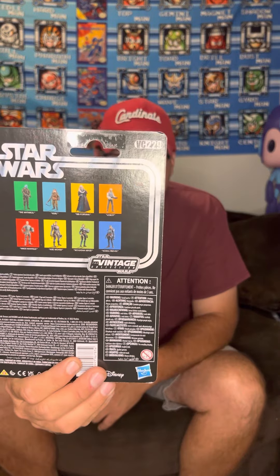Hey guys, what's up — Beast from Beast Toys coming at you this evening. Going to do an opening: the Mandalorian Migs Mayfield Target exclusive Vintage Collection, $2.29.